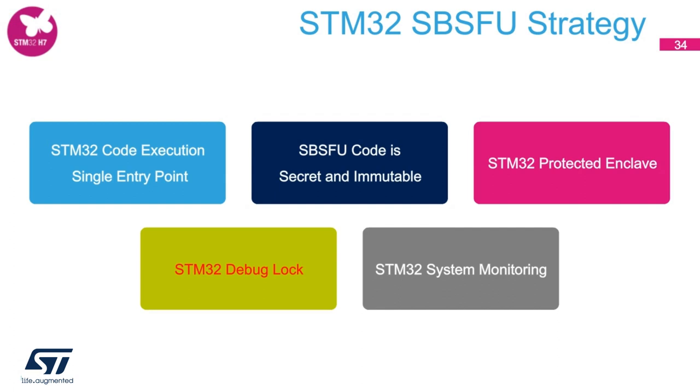XcubeSBSFU is a starting point for OEMs to develop their own secure boot and secure firmware update applications based on their product security requirement levels. Depending on the hardware architecture of a particular STM32 product, we have defined different features: a single entry point for code execution upon every boot, secret and immutable code, a secure hardware enclave, locking out all debug and access ports, and system monitoring from STM32.